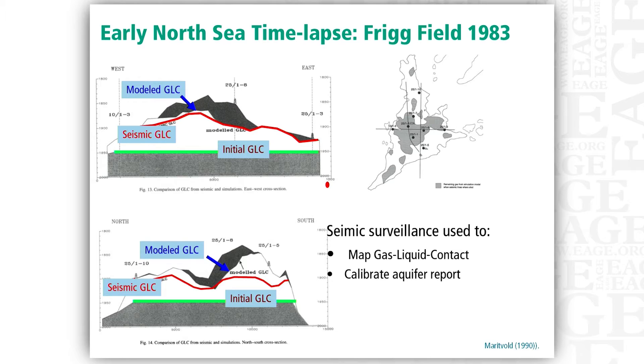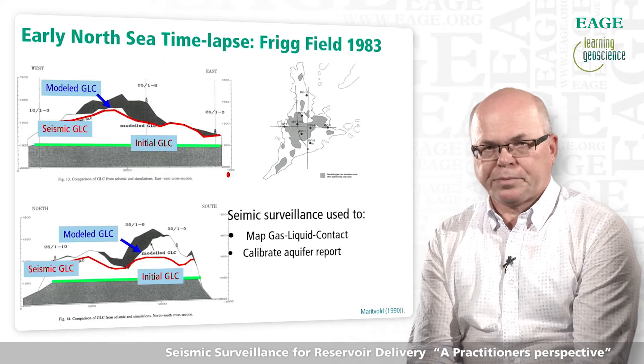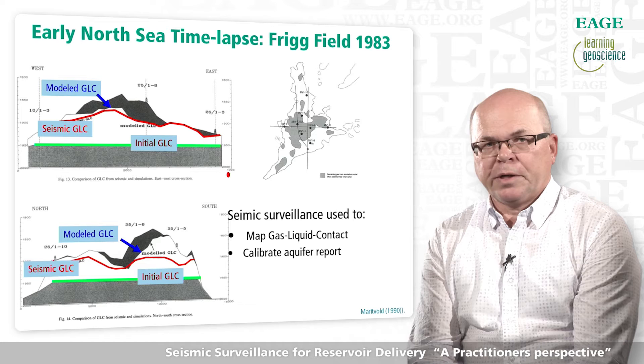The first example of seismic surveillance for reservoir delivery I heard about was from the Frigg gas field in the North Sea. 2D seismic lines were acquired in 1979, 1981, and 1983, and were used to map the changes in gas-liquid contact due to production. The study concluded with a major update of the reservoir model, resulted in the drilling of additional wells, and led to an extended field life.